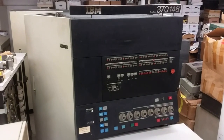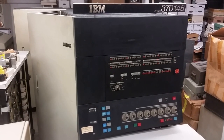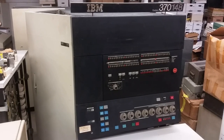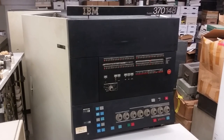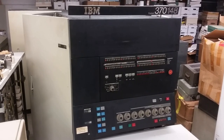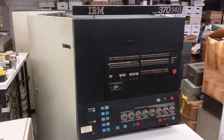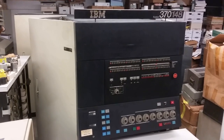Hey folks, Uniservo here. Welcome to Vintage Computer Festival Midwest 2020 Virtual. I'm doing a video for this show about this IBM mainframe computer in my collection, a System 370-148. I've had a few requests for this, so why not?